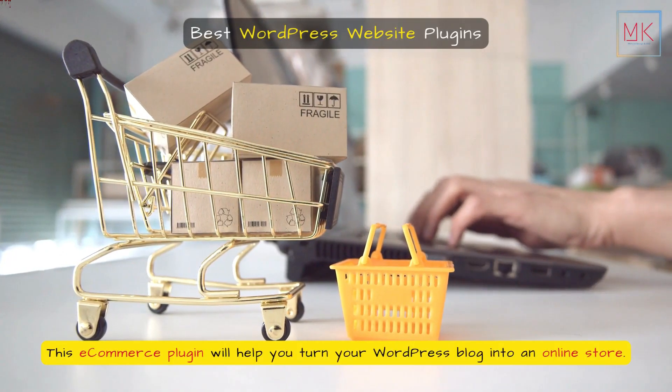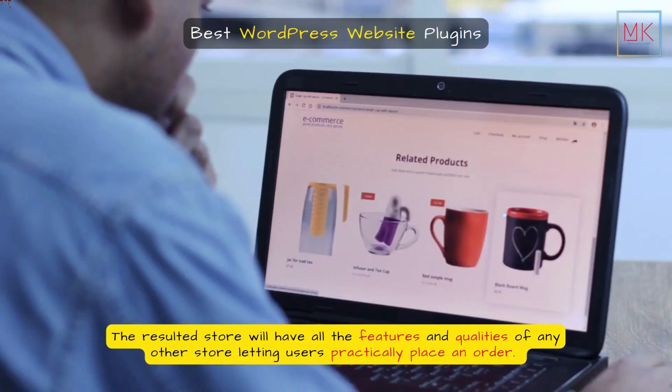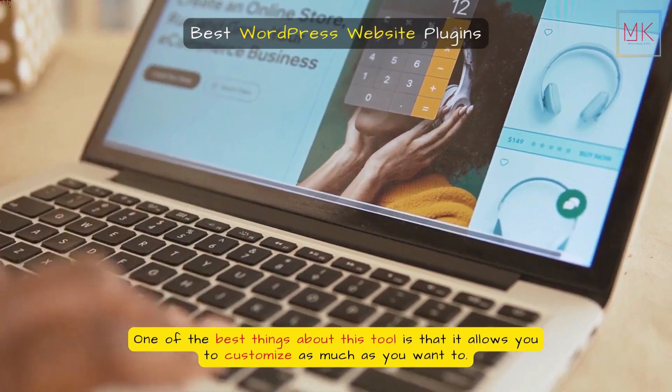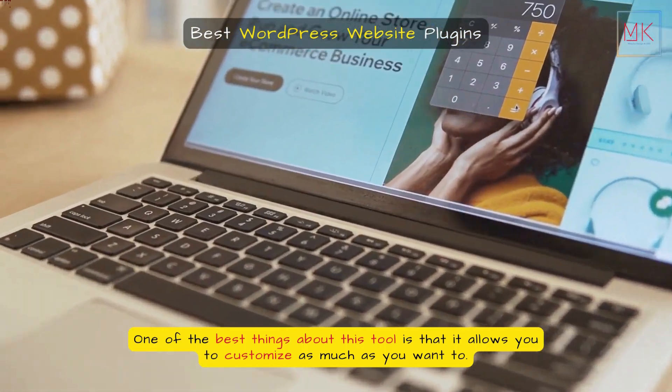This e-commerce plugin will help you turn your WordPress blog into an online store. The resulting store will have all the features and qualities of any other store, letting users practically place an order. One of the best things about this tool is that it allows you to customize as much as you want to.